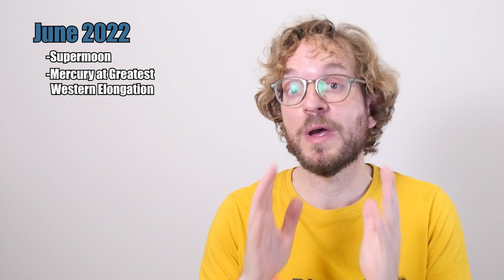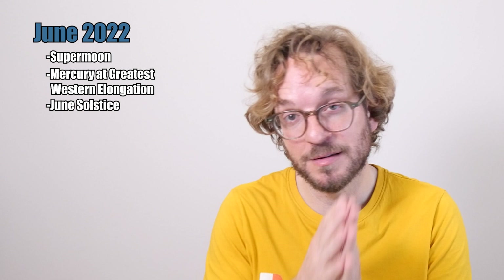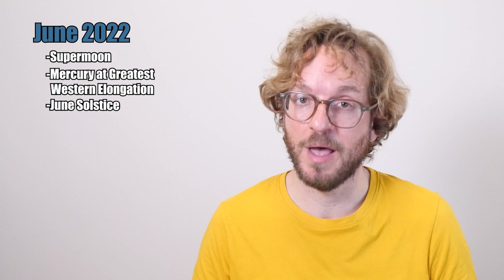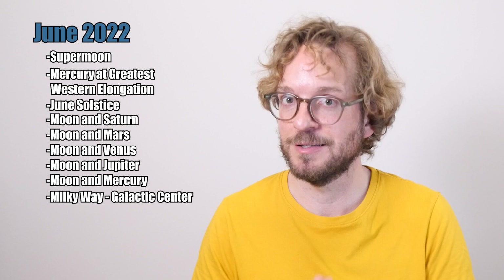In June we'll enjoy the first supermoon of the year. The full moon will be closest to Earth and will appear a little bit larger than usual. Mercury will be at its greatest western elongation — one of the best times to view and photograph the planet. We'll have the June solstice, which is the longest day in the northern hemisphere and the shortest day in the southern hemisphere. Five conjunctions of the moon with Saturn, Jupiter, Mars, Venus and Mercury. And of course the Milky Way and its galactic center.